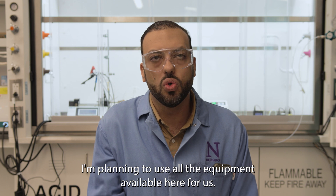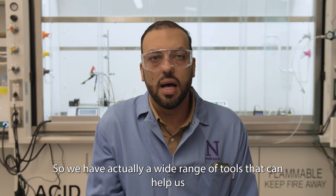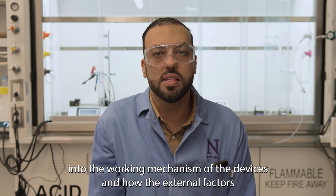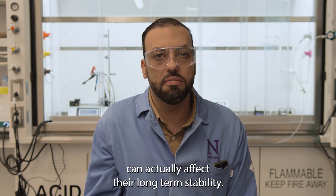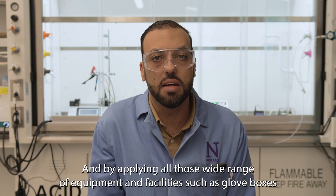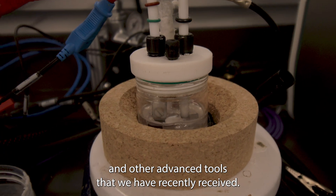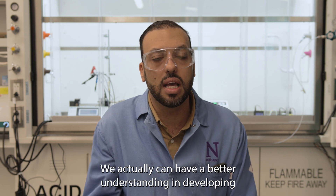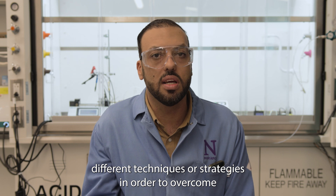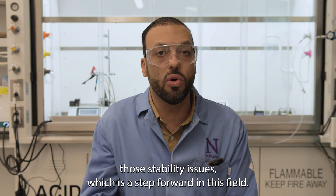I'm planning to use all the equipment available here. We have a wide range of tools that can help us dig deeper into the working mechanism of the devices and how external factors can affect their long-term stability. By applying those wide range of equipment and facilities — such as the glove boxes and other advanced tools we have recently purchased — we can develop different techniques or strategies to overcome those stability issues, which is a step forward in this field.